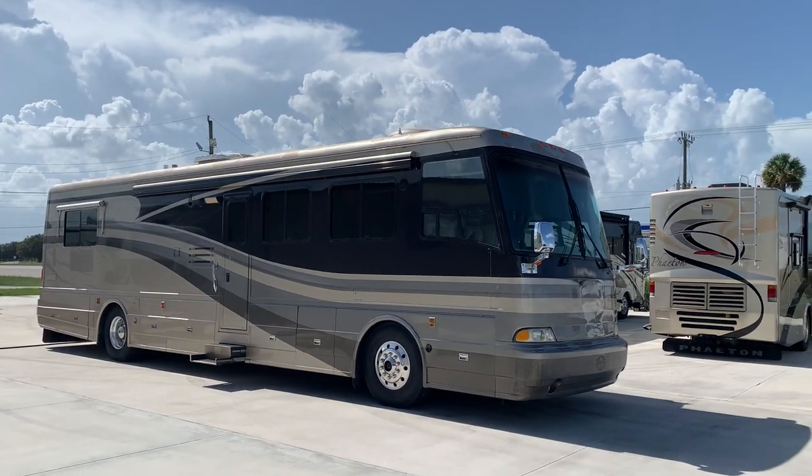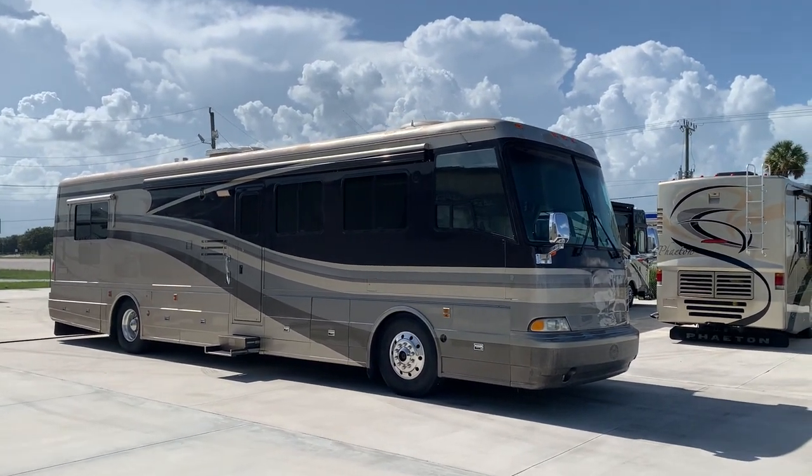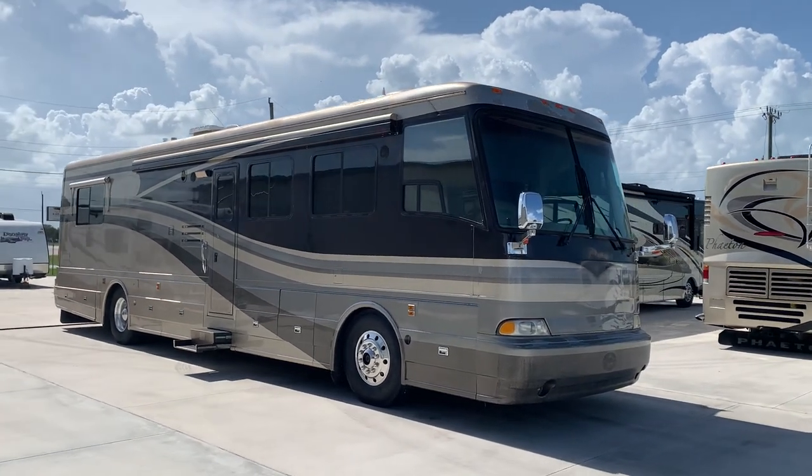Hi everyone, welcome back to Advance RV Centers. My name is Pat, out here in beautiful Okeechobee, Florida.